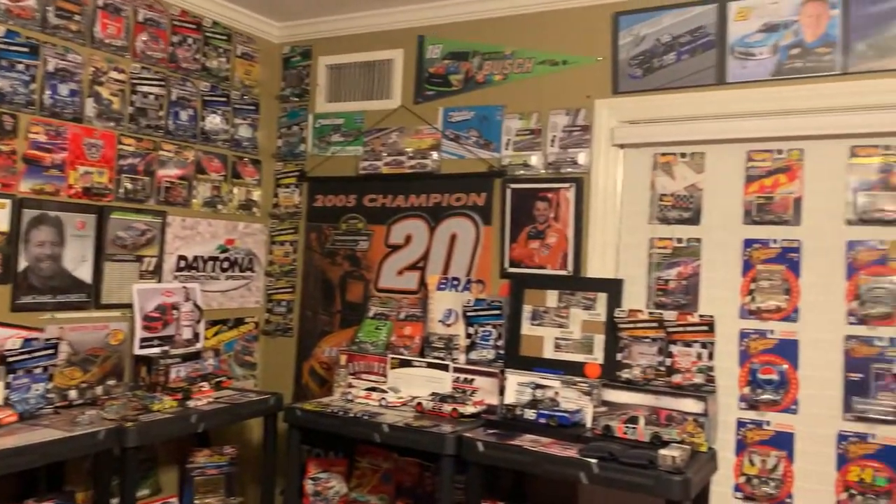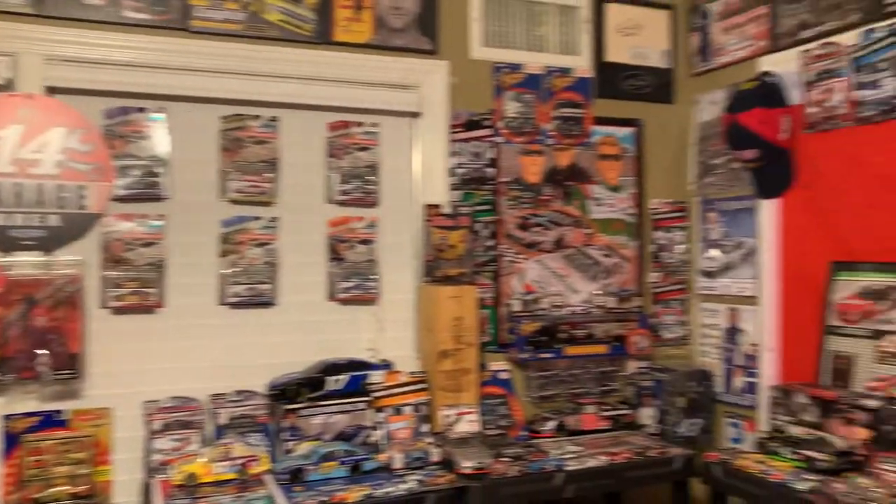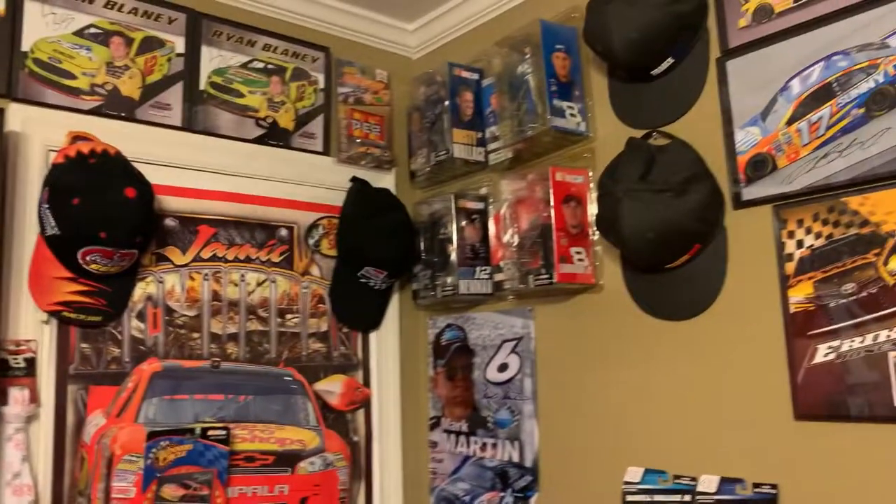But there you go — that's all of my NASCAR collection. Y'all stay tuned for a 2022 video, which will be coming out in one year from now. Peace.